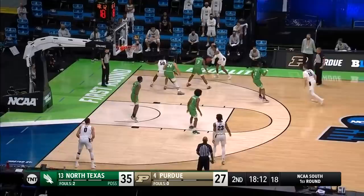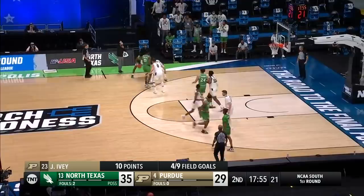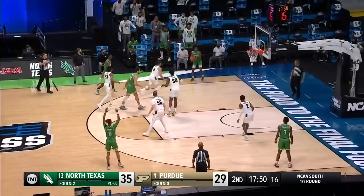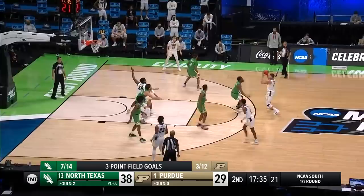Shot clock reset to 20. Williams swings it to Ivy — cuts to the basket. Goes into the paint; they played him to shoot with his right hand, he switched to the left. Very athletic move. Williams does think pass first. McBride again for three — splash down! And a quote that said: if you reach, we teach. That last time Purdue reached and got out of position, North Texas taught them on that play.